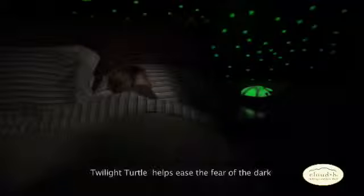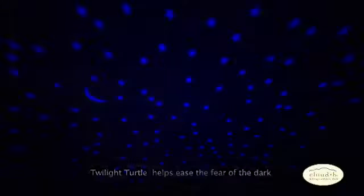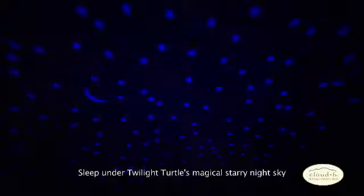Watch in amazement as Twilight Turtle transforms your child's fear of the dark into a comforting sleep time setting. Relax with your child as they drift away into a peaceful slumber under Twilight Turtle's magical starry night sky.